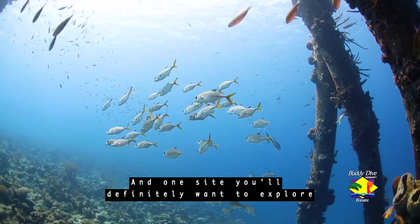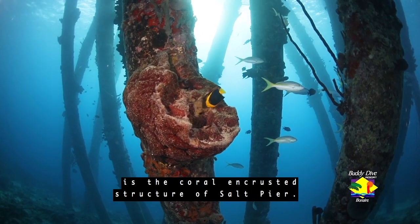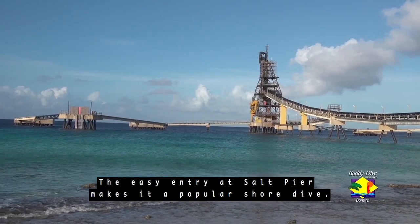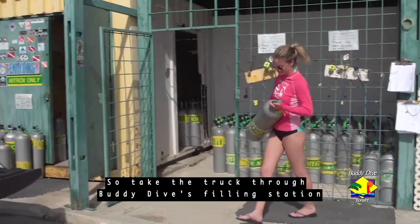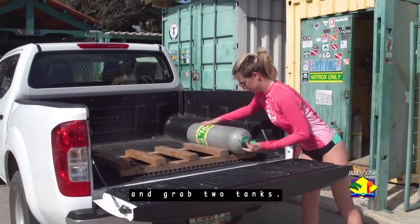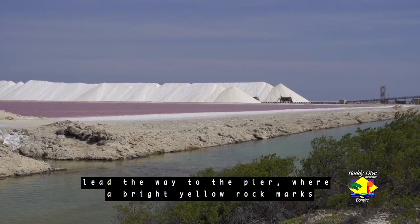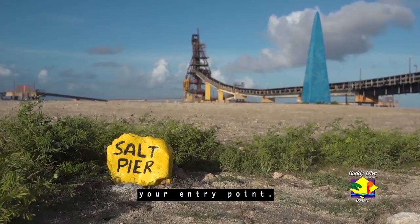One site you'll definitely want to explore is the coral-encrusted structure of Salt Pier. The easy entry at Salt Pier makes it a popular shore dive, so take the truck through Buddy Dive's filling station and grab two tanks. As you head south from the resort, the mountains of salt lead the way to the pier, where a bright yellow rock marks your entry point.